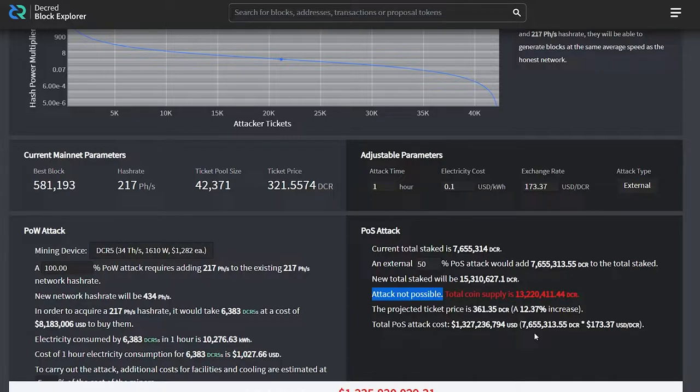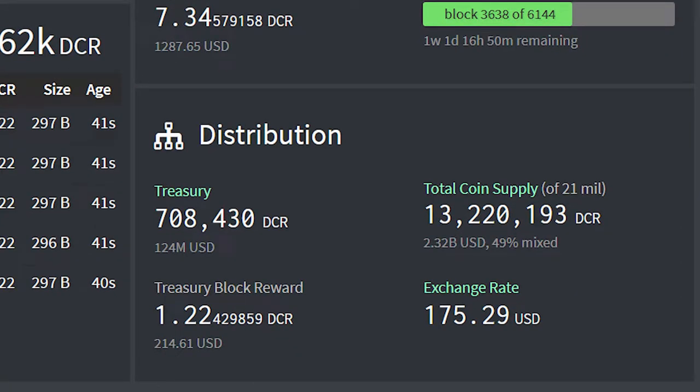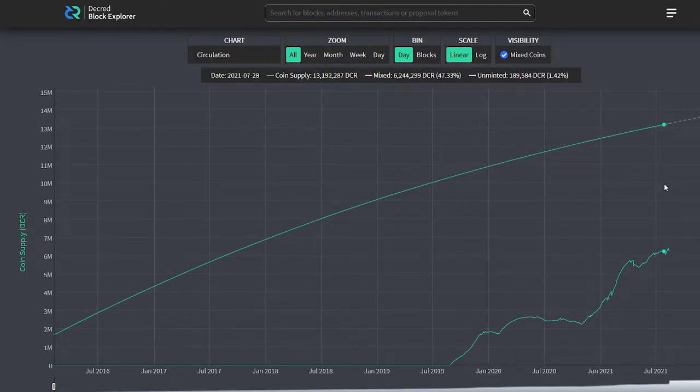We can demonstrate this with the Decred attack calculator. At this point in time, an attack against the Decred chain is impossible due to the number of coins staked. There simply aren't enough coins to go around for a potential attacker to acquire, stake, and try to perform an attack. The treasury stands at over 700,000 DCR, worth $124 million as of this video. Coin supply is over 13 million, and the percentage of coins mixed is 48%, just shy of the 50% milestone.